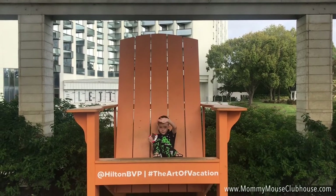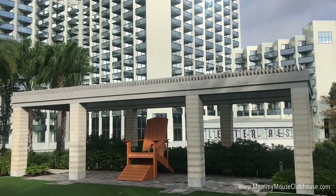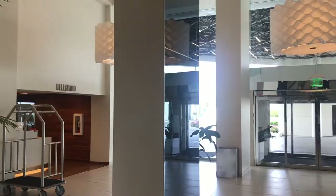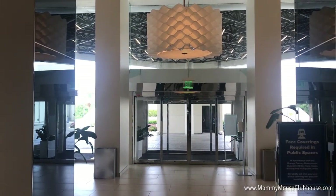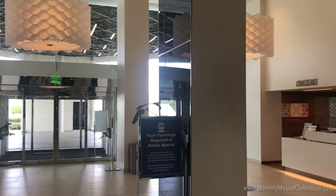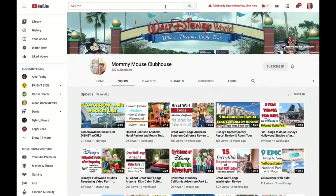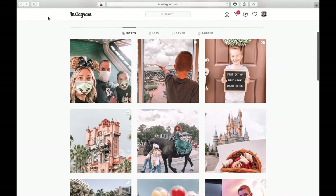Hi everyone, welcome back to my channel. My name is Mindy and I am a Disney fanatic who loves to share my experiences, tips, and recipes here on YouTube, on Instagram at MommyMouseClubhouse, and over on my website MommyMouseClubhouse.com. In this video, I will be showing you around Hilton Lake Buena Vista Palace where my family stayed on our most recent trip to Walt Disney World. Before we get started, make sure you are subscribed and have turned on notifications so you won't miss a video. Also head over to Instagram to follow along there as well. Let's get started!